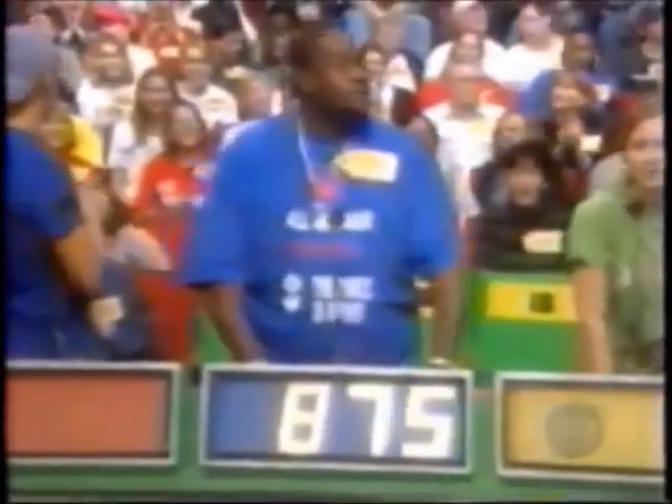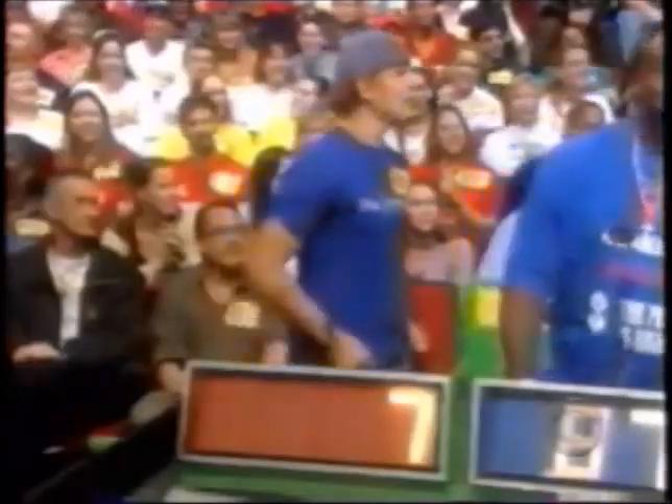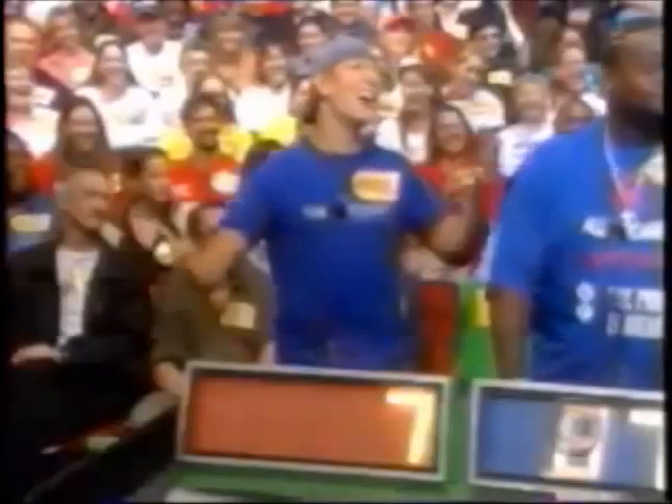All right, Craig, will you start the bidding please? $875. His bid is $875. Mary Lee? $900. $900 brings me to Rodney. $650. And now I want to hear from you, Bryce. $7, Bob. I don't get a lot of $7 bids, you know that. Actual retail price, $800, and the winner is Rodney.